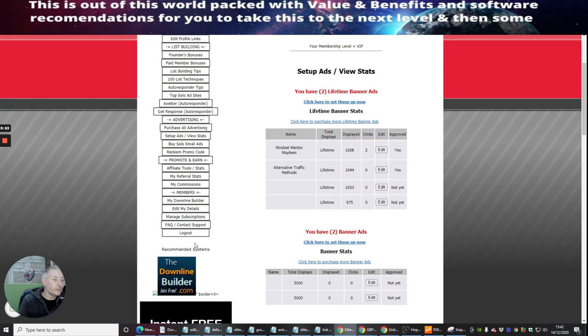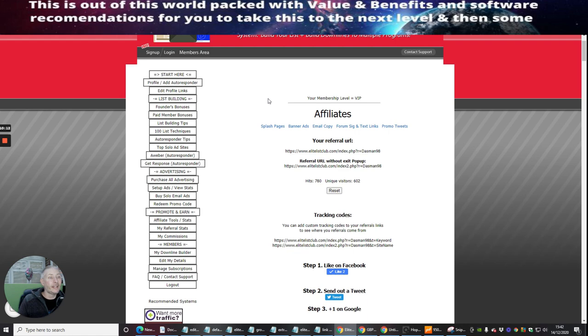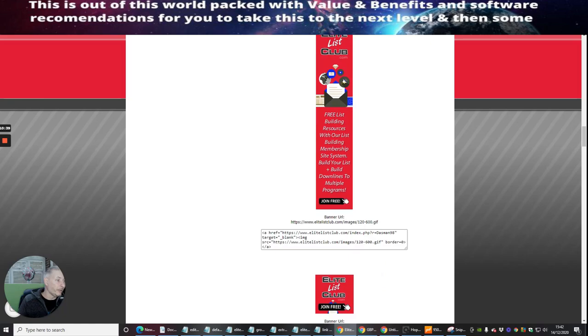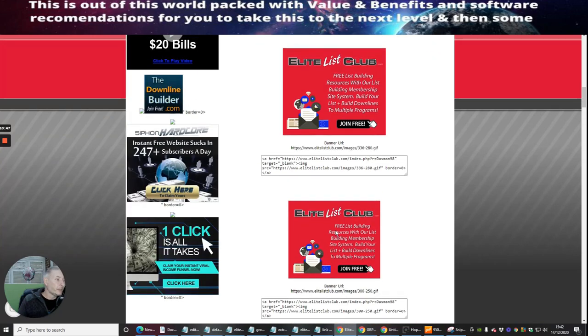Once you've collected your affiliate link, the best thing you can do is go to your affiliate toolbox. You can have a link with a pop-up — so when someone exits, a pop-up promotes something else — or without a pop-up. There's also a version that works on keyword or site name, with steps like posting on Facebook, sending a tweet, or +1 on Google. Then there are splash pages, all already built, which look really cool and sophisticated.